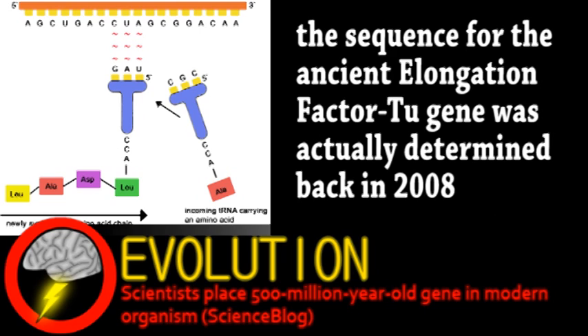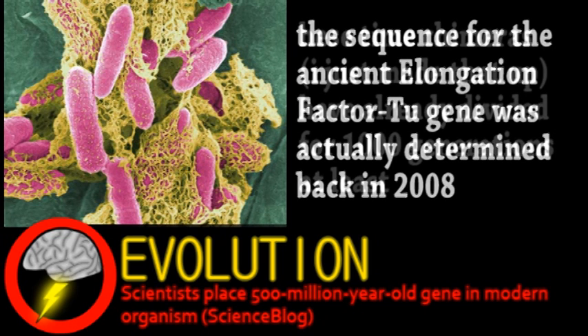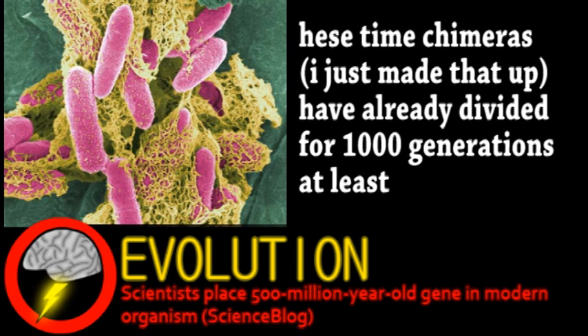The sequence they were inserting is approximately 500 million years old, and was carefully engineered to replace its modern counterpart in the genome of E. coli. From there, eight identical strains were grown and studied in the hopes of replaying evolution. As expected, the ancient gene wasn't as efficient, resulting in a loss of fitness — the bacteria multiplying about twice as slow as fully modern organisms.